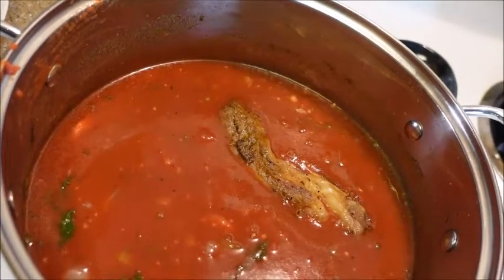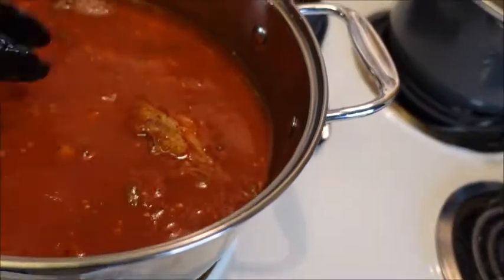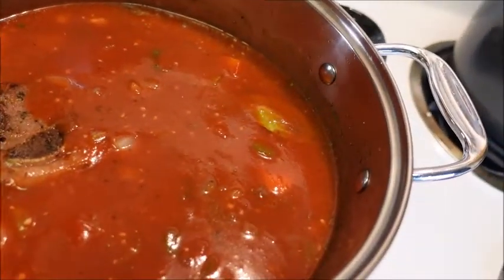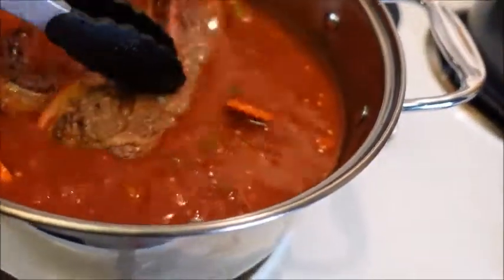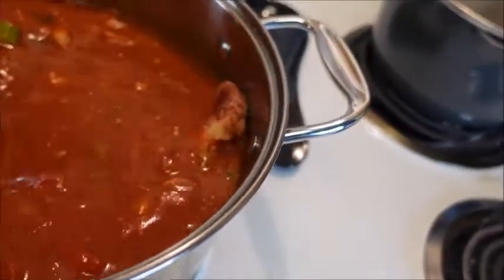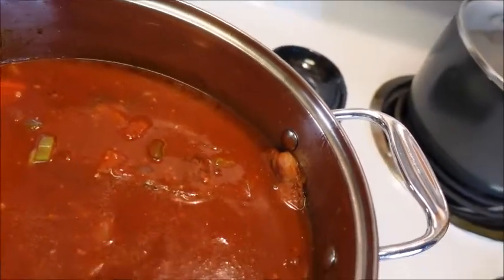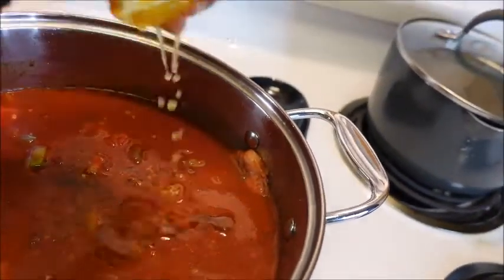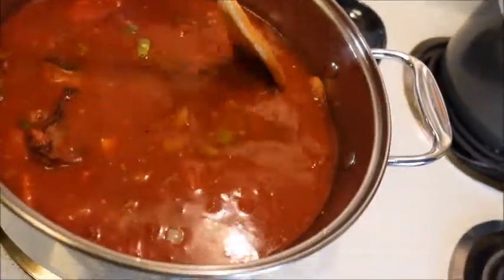Then we're going to simmer this for three hours. Now the recipe calls to put it in the oven in a Dutch oven — I'm not going to do that, I'm just going to cook it slow and low on the stovetop. We're putting the meat back in and we're going to put a lid on and enjoy the aroma wafting through the halls of this home. The recipe said to put the juices from the plate back into the sauce. And lastly, it's not in the recipe but I'm going to add some more orange juice to the mix.